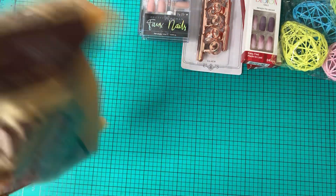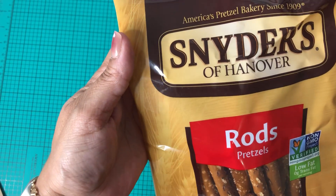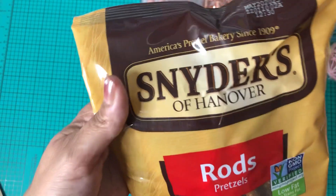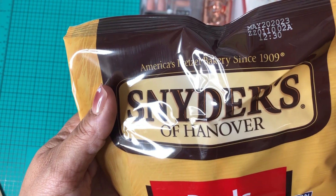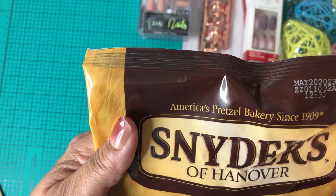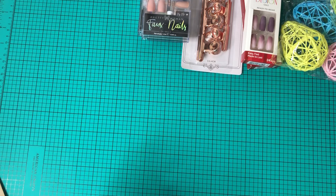I picked up some rod pretzels — I'm planning to dip them in chocolate with sprinkles for Easter. They're good until May 2023, so I need to get started on making them so everyone can enjoy them.